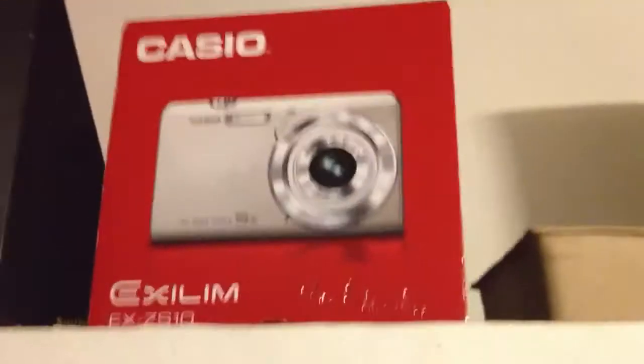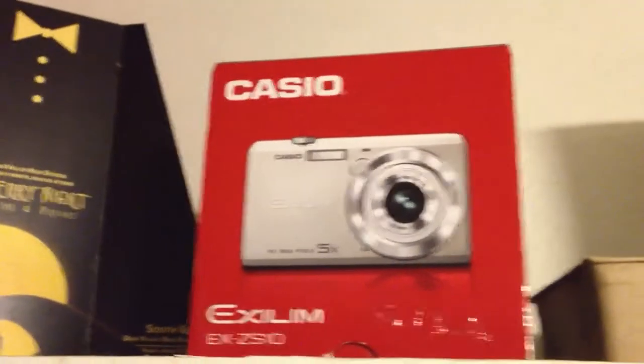It's a Casio Exilim — I have the box, I'll show you that again, because I know I showed you that really quick but didn't explain. Yeah, my Casio Exilim EX-ZS10 or whatever.